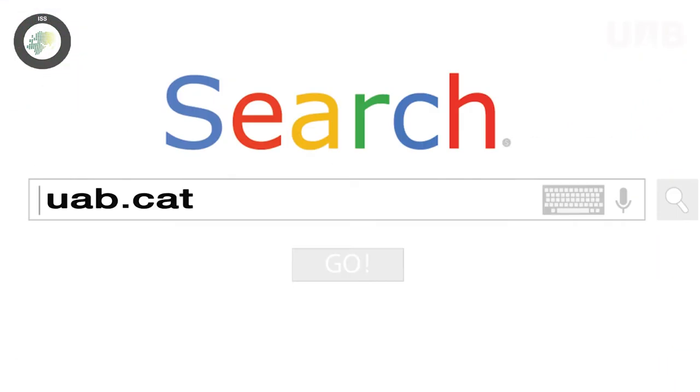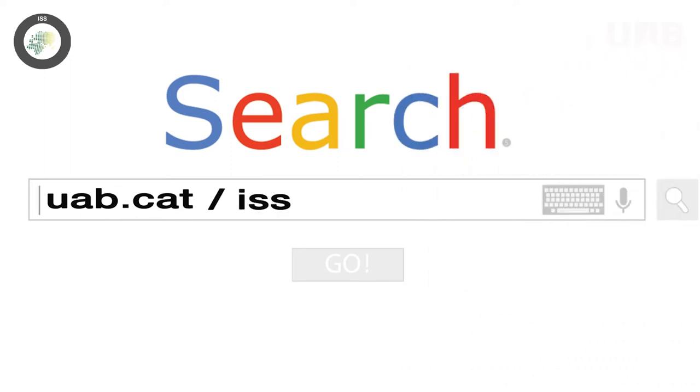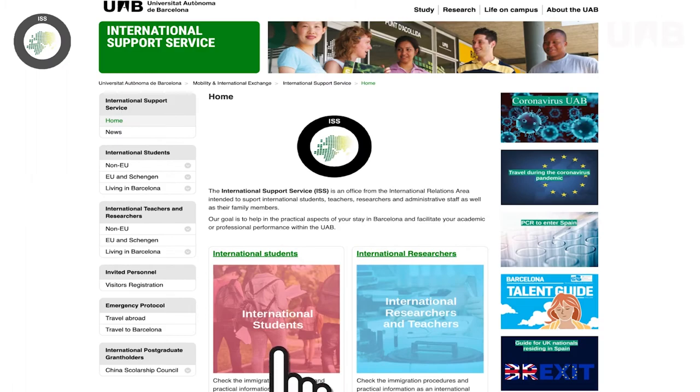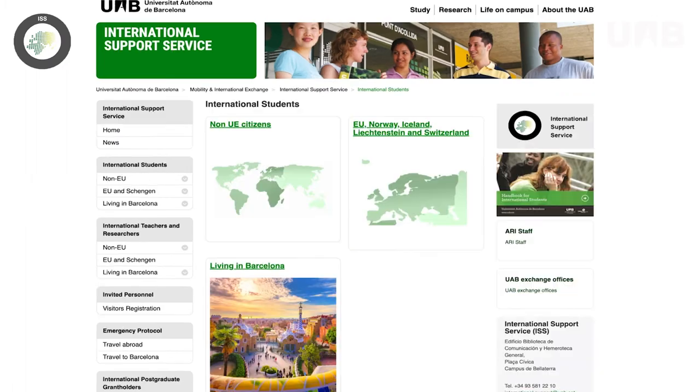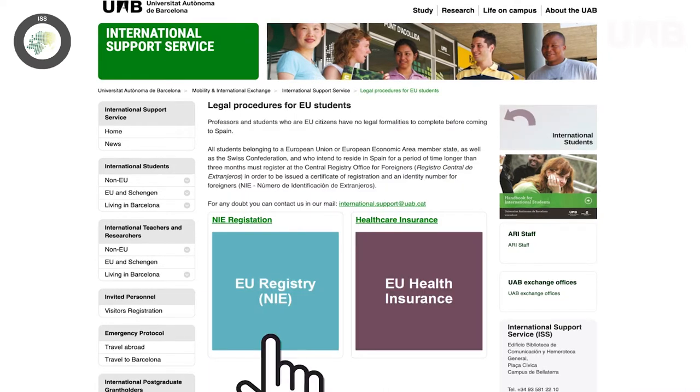You just need to go to uab.cat/iss. Then go to International Students, EU Citizens, and finally NIE Registration, where you will find information about how to apply for an appointment, the documents you will need, and some tips to take into account when you fill in your application form.